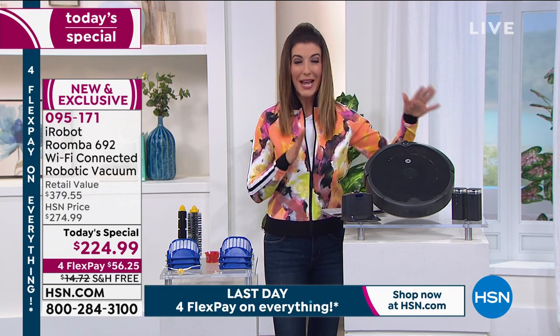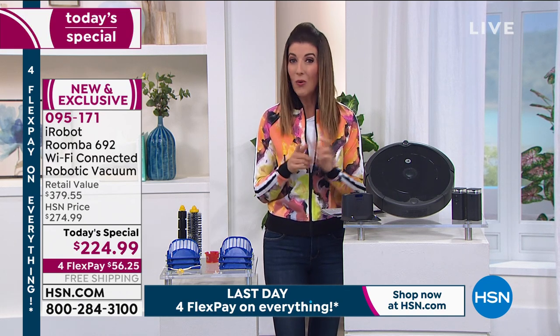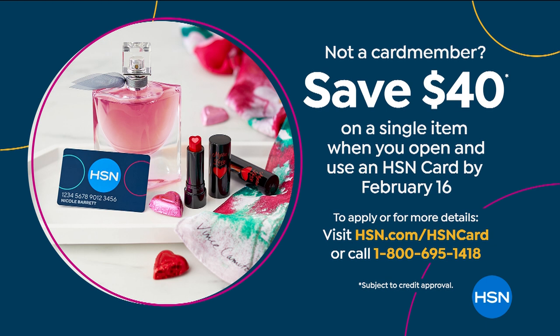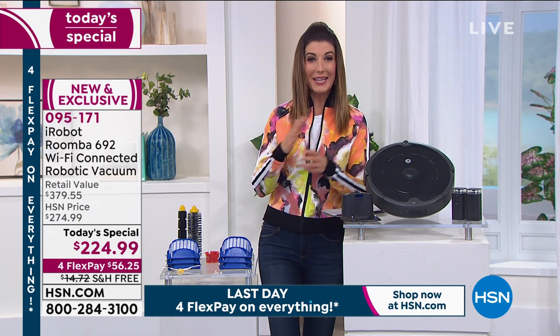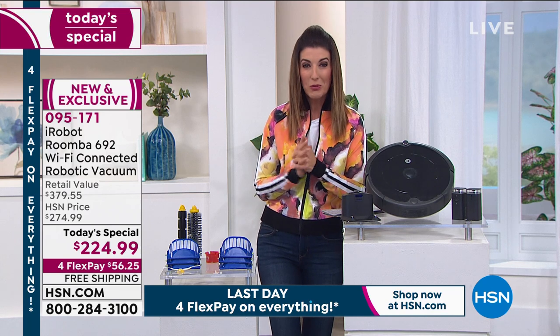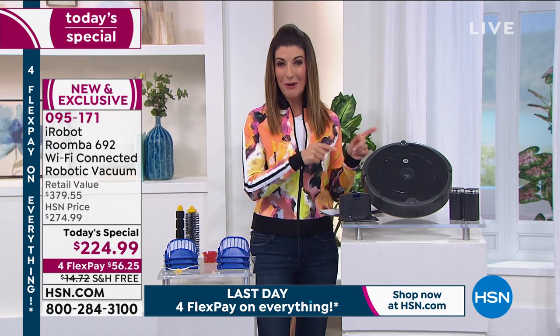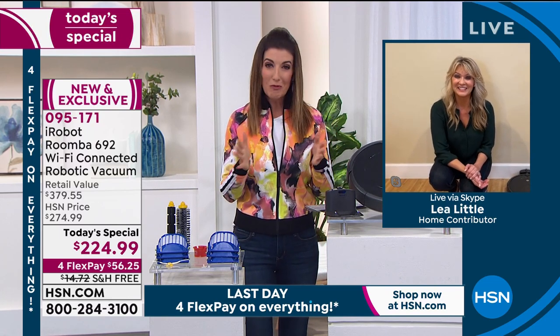This offer is here for one day only. You can use flexible interest-free credit card payments, or apply for the HSN credit card today and get $40 off your first purchase — which goes a long way on the iRobot Roomba. We're also streaming live on HSN's Facebook page to answer all your questions. And remember, it's not just a vacuum — it's a robot. Leah Little, iRobot brand ambassador with 10 years of experience presenting these robots, is here to tell you all about it.